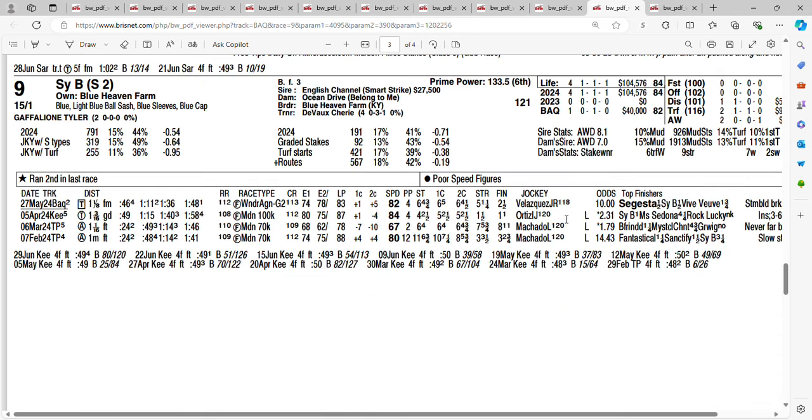To close out this competitive field of nine horses, it's Psy B, trained by Cherie DeVaux. She broke her maiden two races back at the distance of a mile and three sixteenths. Last time out she stumbled at the break but finished well, pushing second, only losing by half a length. Getting 15-1 on the nine horse, Psy B. I'm going to use her on my tickets at 15-1.